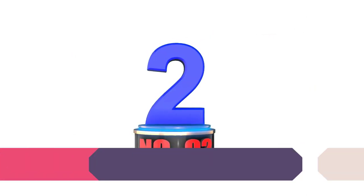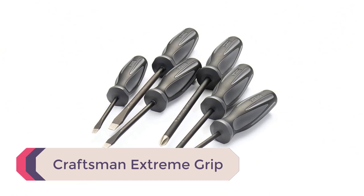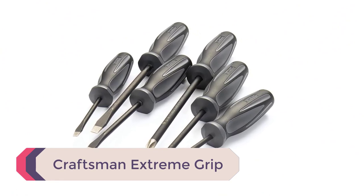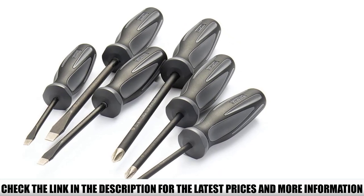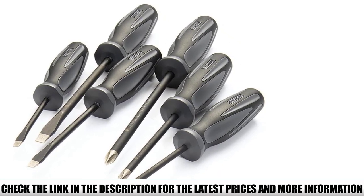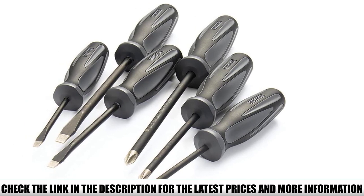Number 2: Craftsman Extreme Grip. These screwdrivers were built to last, with diamond tips that mean precision every time. When we think of diamonds, luxury automatically springs to mind, and this set definitely brings a bit of luxury — not only with their coated tips, but the overall appearance looks very sleek.